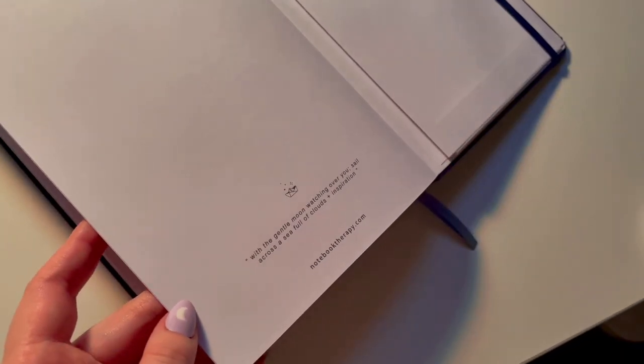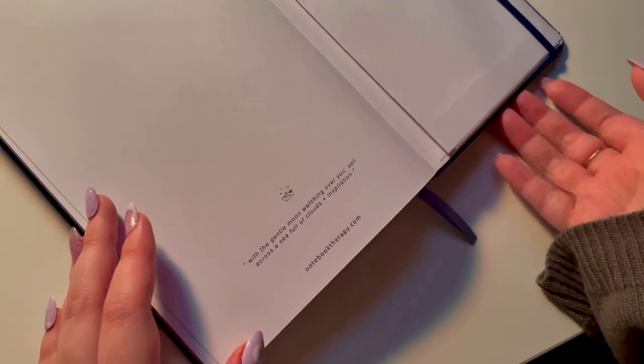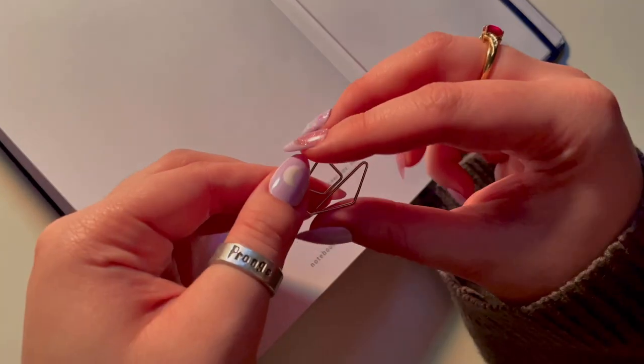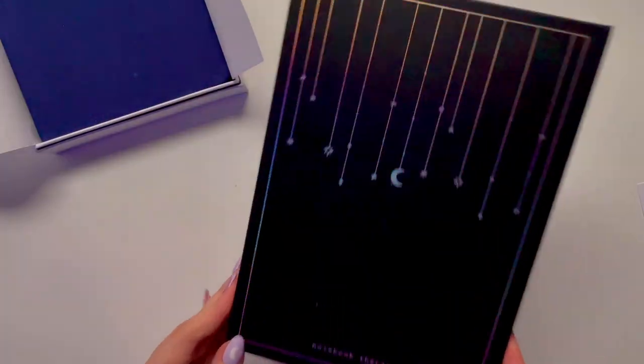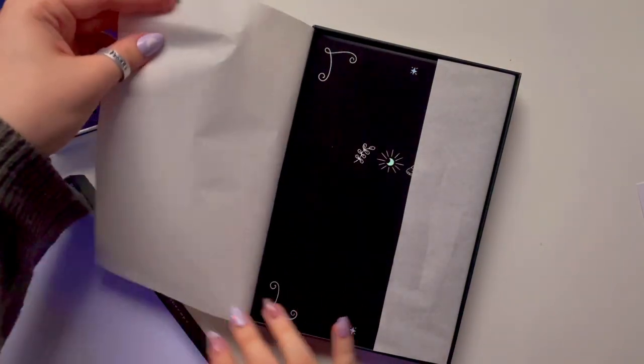I know there's a B5, and they also have a different range for how many pages the notebook has. Every notebook also comes with a cute little paper clip shaped to fit the theme — this one has a little sailboat paper clip. The next journal I'm unboxing is called the Tsuki Moonlit Spell journal.